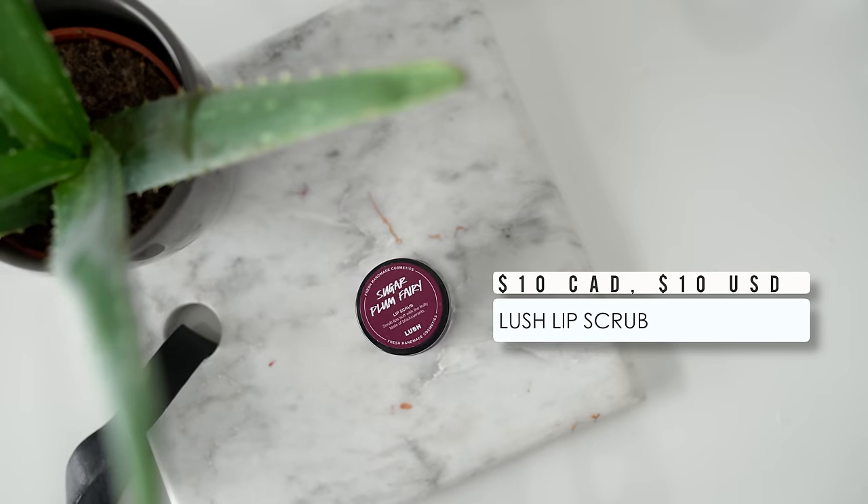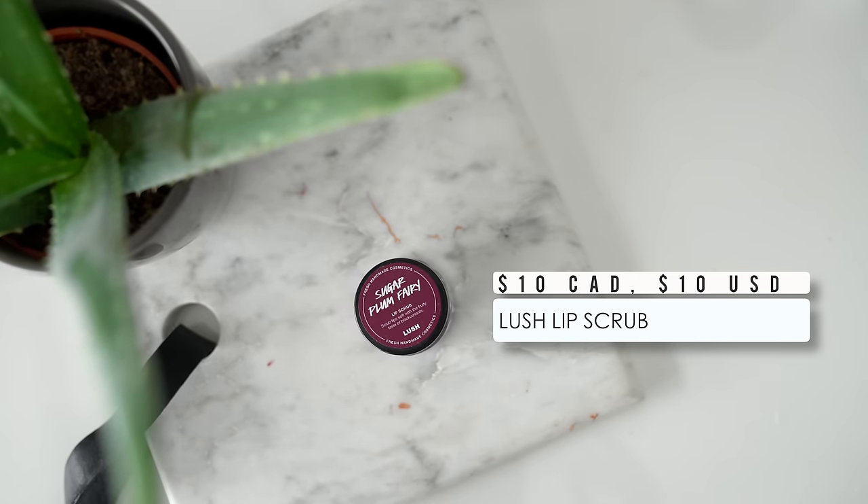Still in the realm of skincare, something else I always bring when I travel is a lip scrub. My skin gets really congested and also really dry when I travel, especially my lips. I always like to bring a lip scrub to make sure I get all that dead skin off, especially after the plane ride.